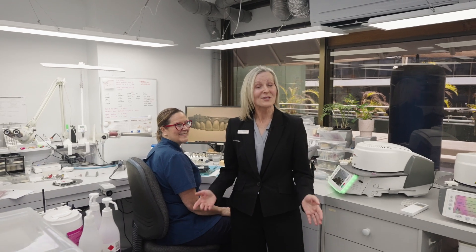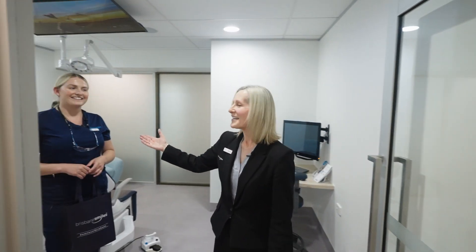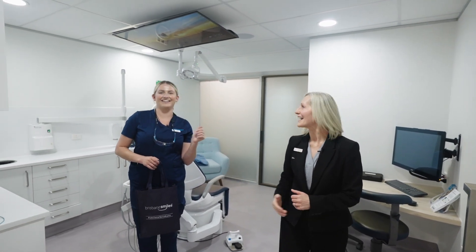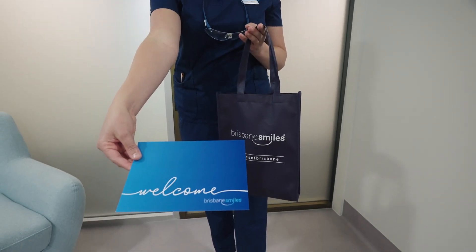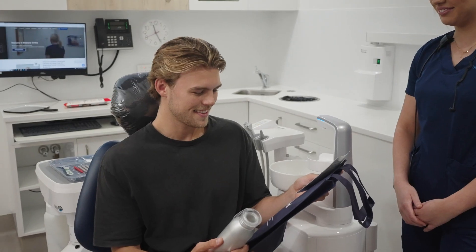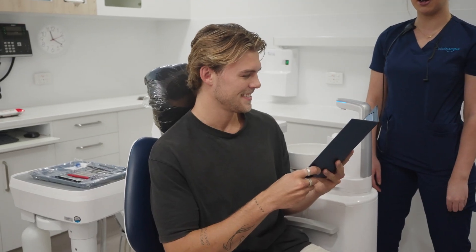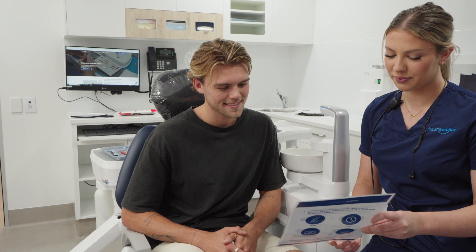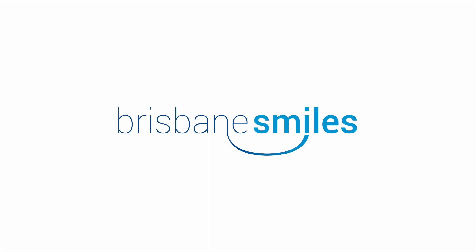Now let me take you through to your suite for today's appointment. This is Stephanie who will be assisting your dentist today. Should you and our team begin your dental journey together, we look forward to serving your family and friends. Here is a small gift for you to enjoy. This is our comfort menu where you will find we provide blankets, pillows, headphones and we can also put on a movie to help you relax during your appointment. If there is anything we can do to make your visit more pleasant, don't hesitate to ask. Please take a seat, make yourself comfortable and our dentist will be with you shortly.